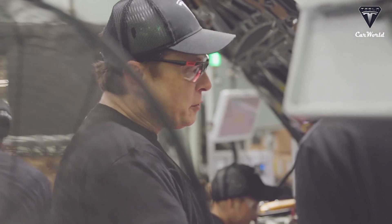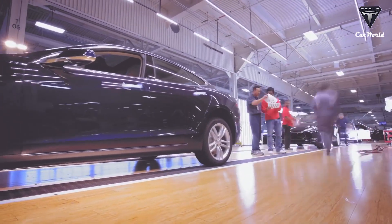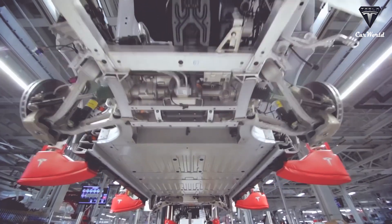With the support of such advanced technology, how many 4680 batteries can Giga Texas produce in a week? According to some sources, currently Giga Texas produces around 5,000 vehicles per week, equivalent to more than 4 million 4680 batteries to be produced.